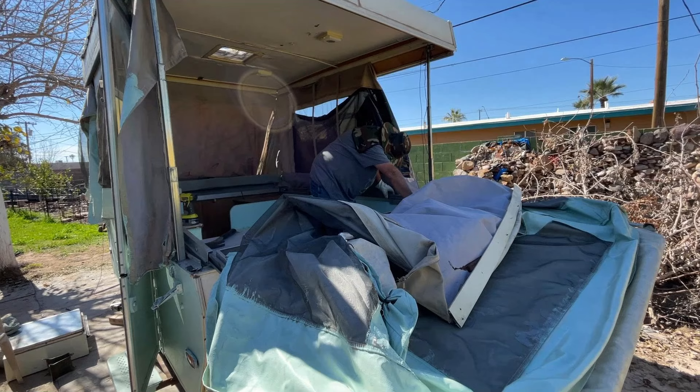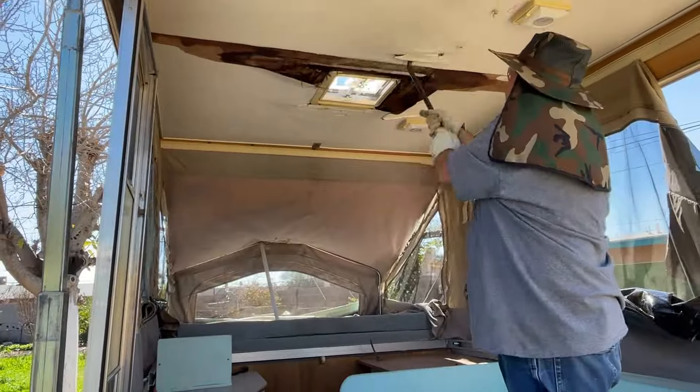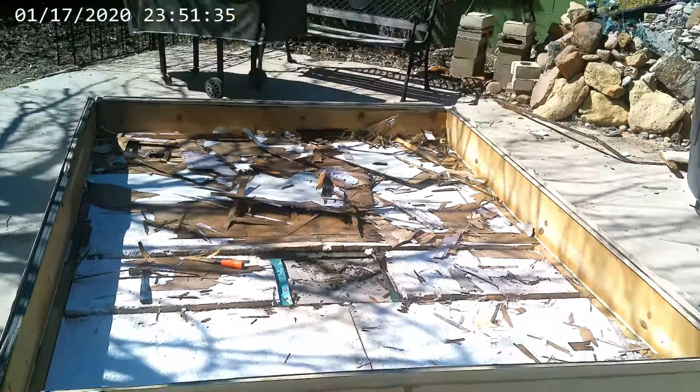It has an extremely bad water leak, it also had very bad canvas, and a really horrible condition on the inside. The refrigerator had to be replaced, and so did all of the internal components.